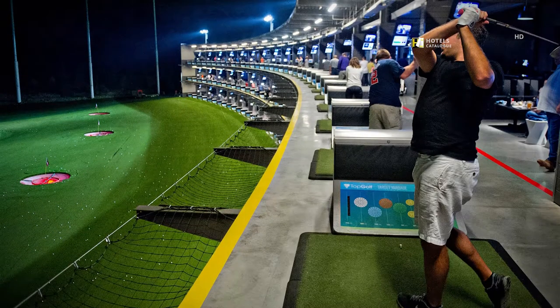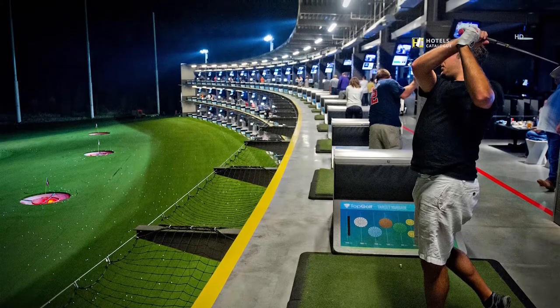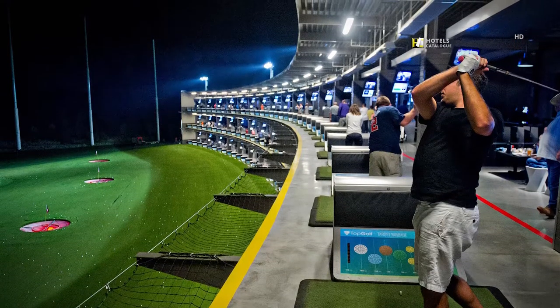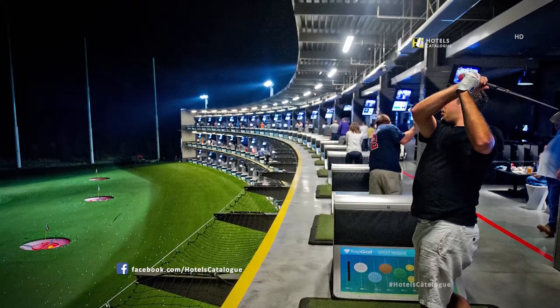TOPGOLF is the premier golf entertainment complex with over three floors featuring 100-plus golf bays, free Wi-Fi, a rooftop terrace, and over 200 HDTVs. Enjoy upscale bar food and drinks, great music, and more.